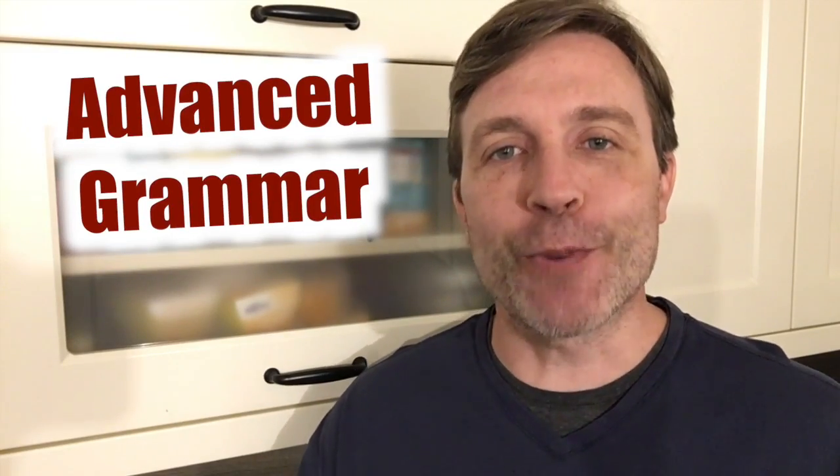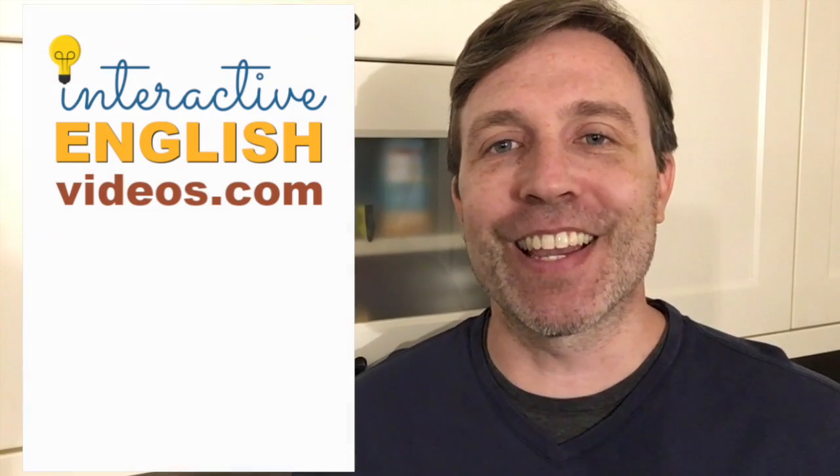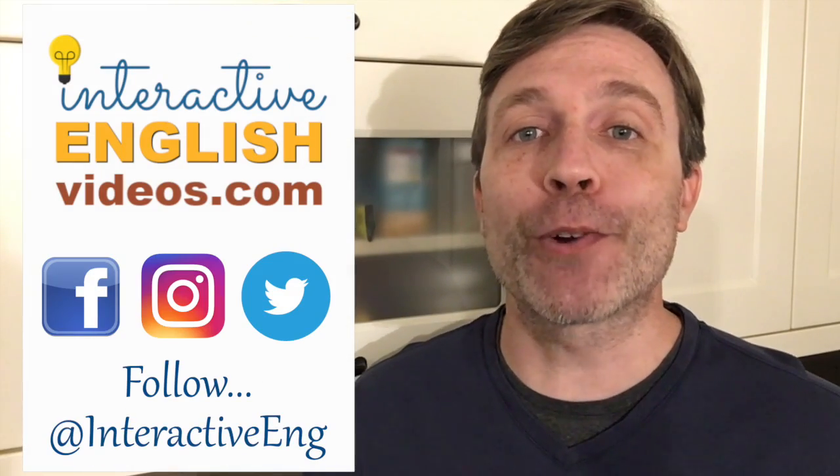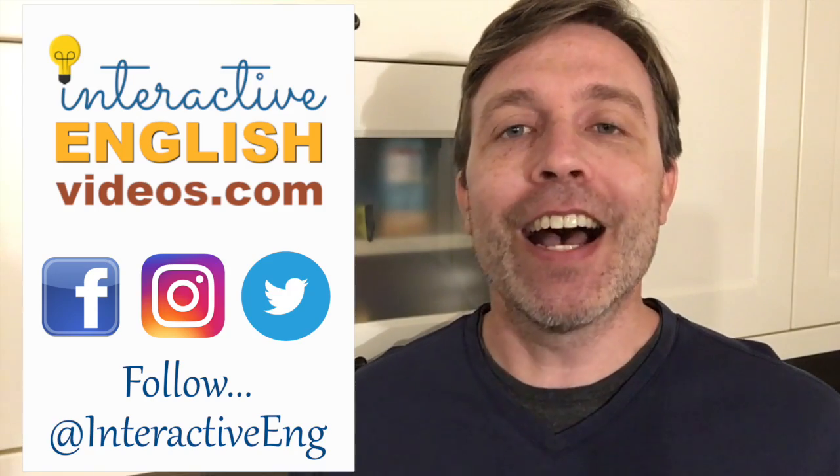Today I have an advanced grammar quiz lesson for you. My name is Wes. This is Interactive English — the channel is all about trying to help you practice and improve your English. And today I want to work on your grammar skills.